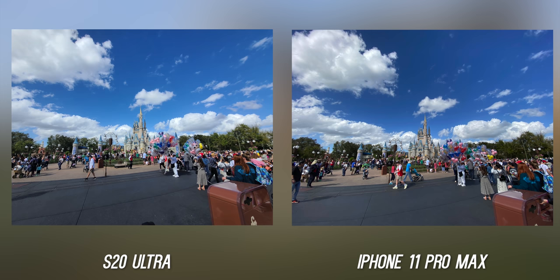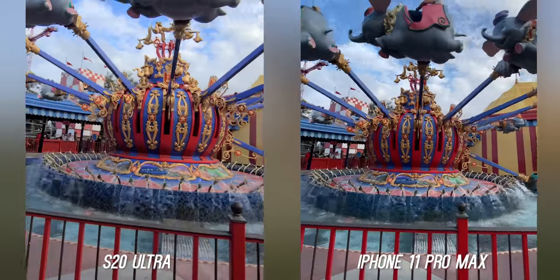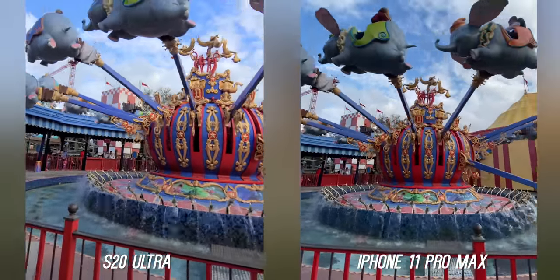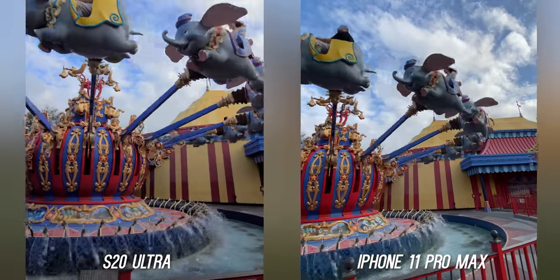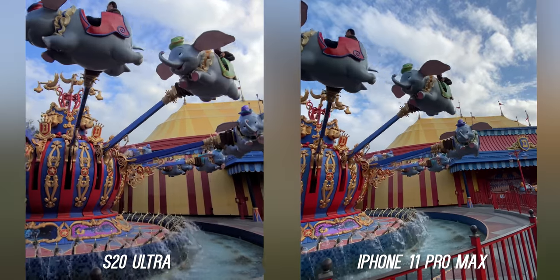I didn't take many ultra-wide shots, but they both have great ultra-wide cameras during the day — both very nice. Having ultra-wide in 4K video with stabilization on both is so great. You can capture so much more and it's one of the most useful angles to have on a smartphone. At night though, it's a different story — stay tuned for that.